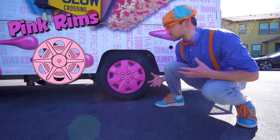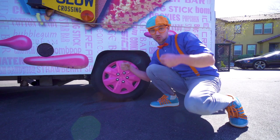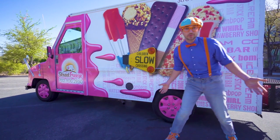They're pink rims, so the ice cream truck can drive around on the street. Sweet wheels and tires.